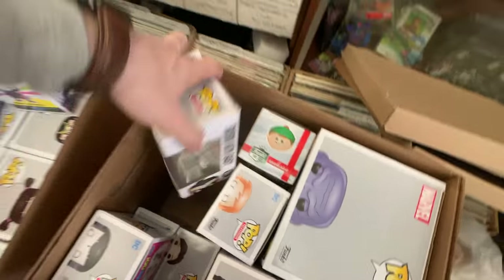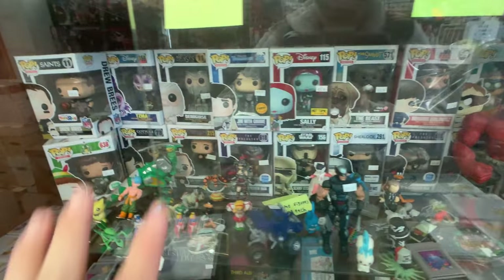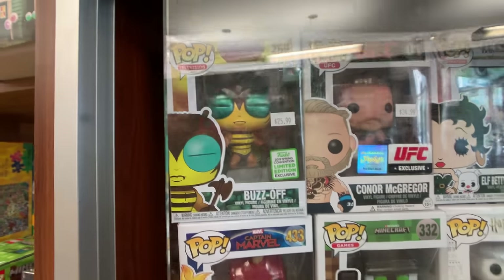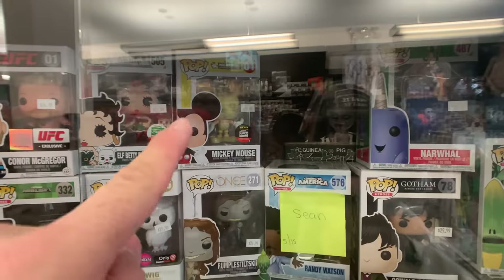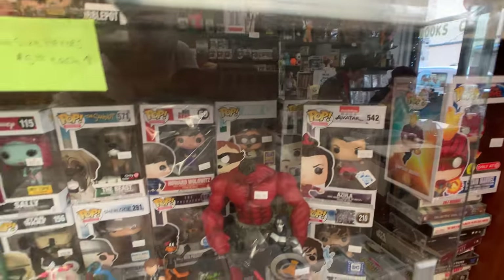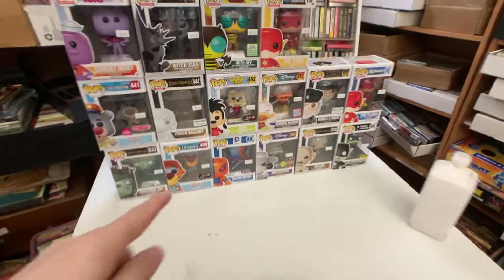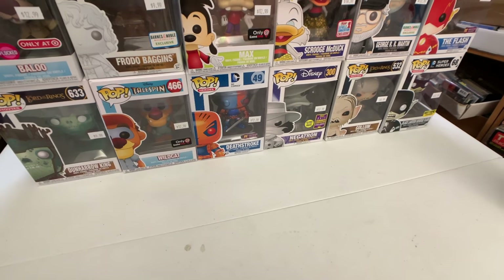We have another Teen Titans Go Toys R Us exclusive — man, whoever had this collection before was definitely into Teen Titans Go. You can tell because we have basically the entire set here. In here too we do have a glass case with some other chases and random exclusives. We have the Captain Marvel in the dark, Buzz, the ECCC shared exclusive. We do have the Funko Shop Mickey here as well — the yellow one. I have that whole set. And some South Park ones back here too. This shop has so many things — statues, books, music.